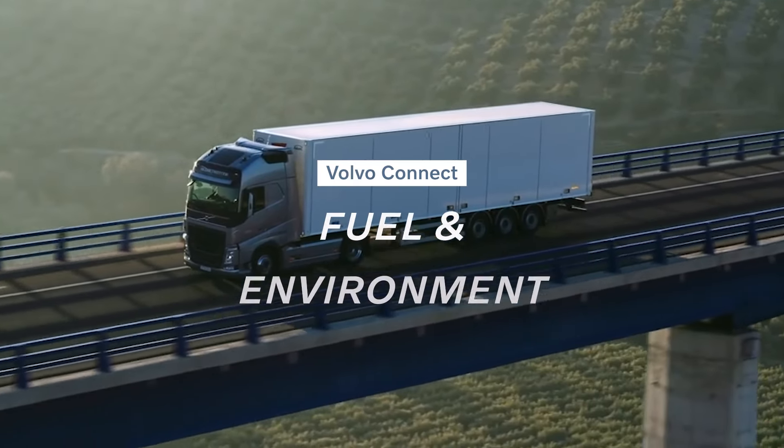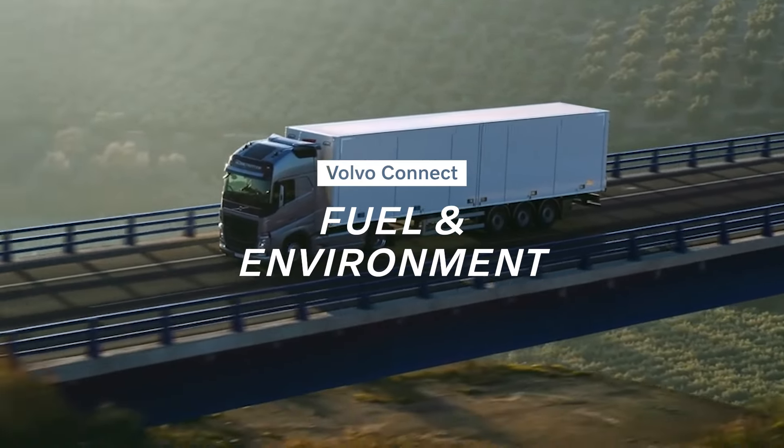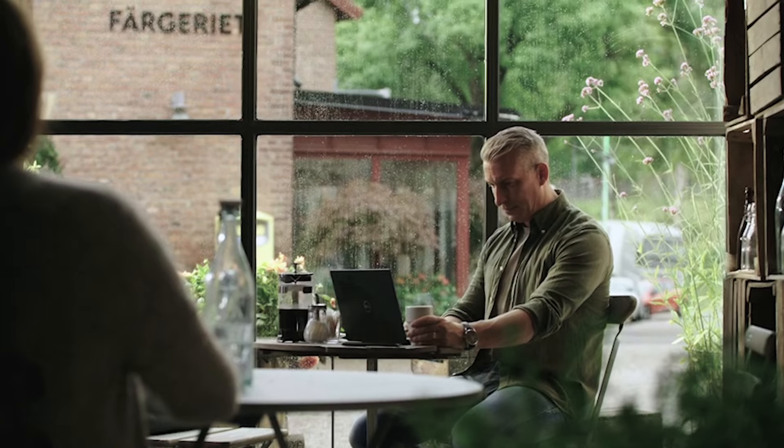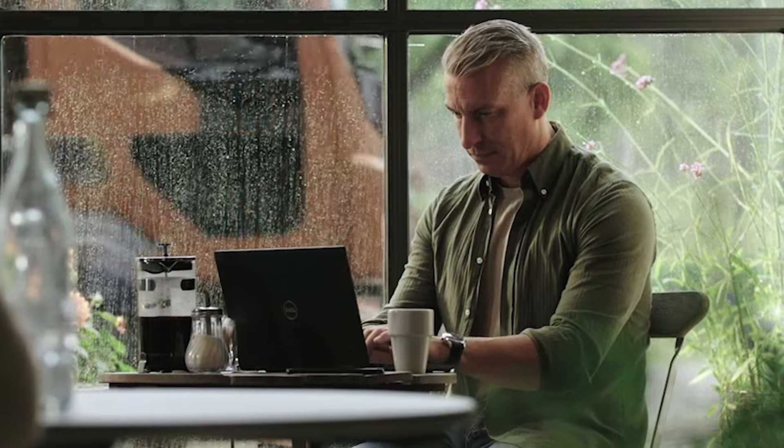Volvo Trucks Fuel and Environment Service provides powerful insights on how your trucks and drivers perform. With reports that are easy to understand and share, you'll get the most out of every drop of fuel.